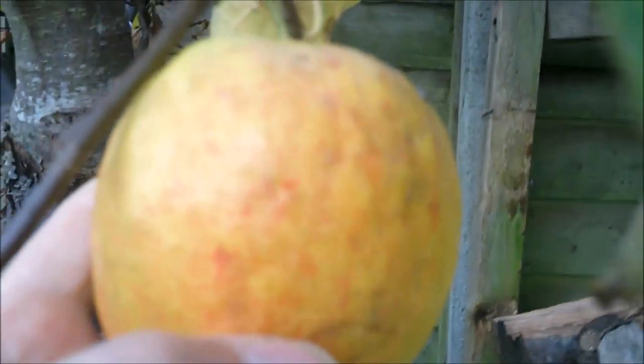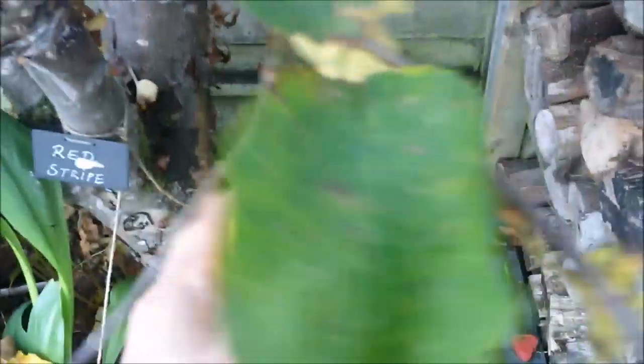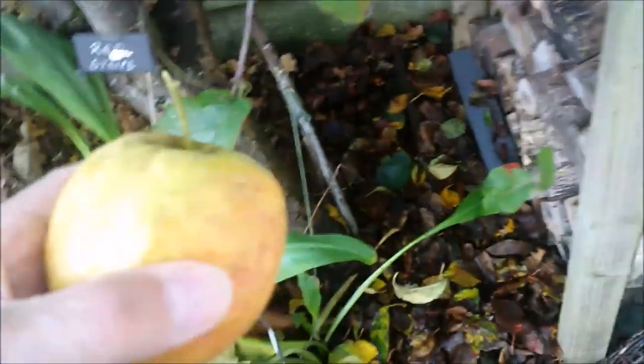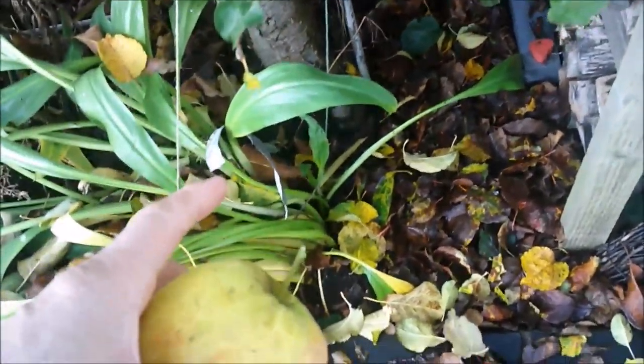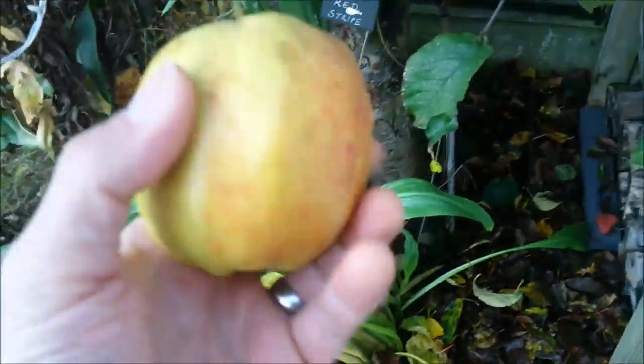You can see that there are some nice red flushes on there. And like I said, this is the last one. There were three on it and one dropped off a couple of days ago. I've tasted it. It's a very crisp, juicy apple.